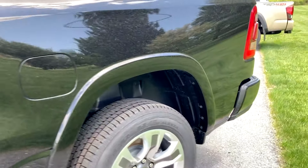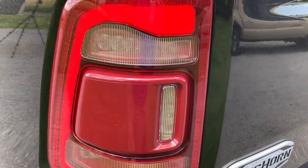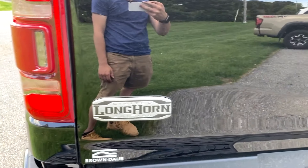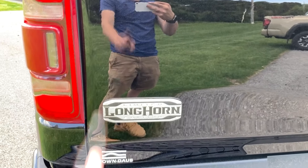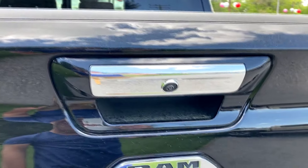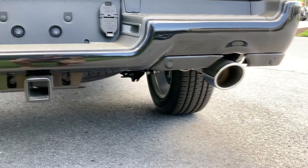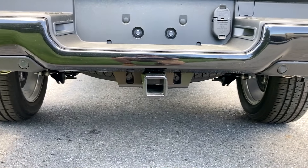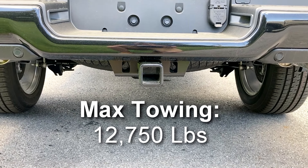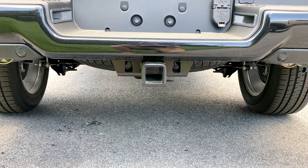Moving to the rear, you'll have your blind spot monitoring incorporated into the tail light right there. And then another Limited Longhorn badge rubbing it in my face that I got the intro wrong. You'll get your RAM badge here and a backup camera incorporated into the tailgate. Down here you'll have parking sensors and dual exhaust. With the e-torque system, this can tow a maximum of 12,750 pounds — that's up from a little over 11,000 that it can normally tow, so that's really nice.